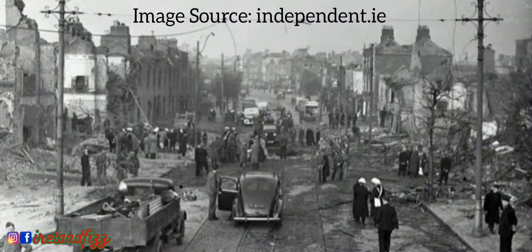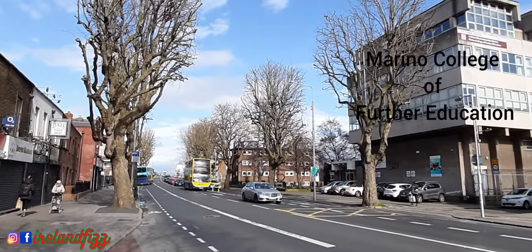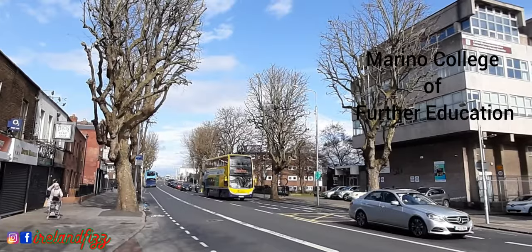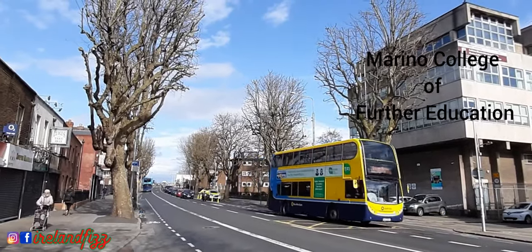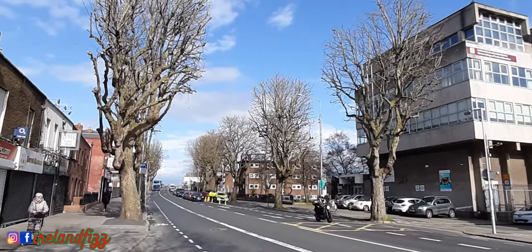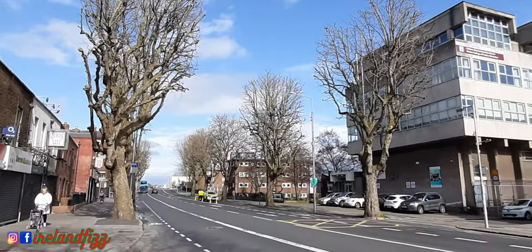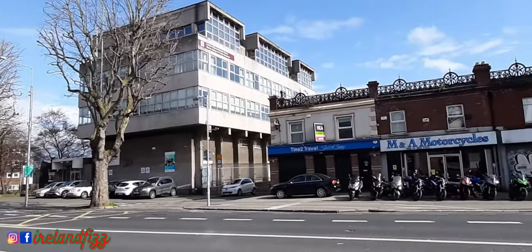The next morning after the bombs dropped, it was not clear if this was a reprisal for the aid given by Dublin during bombing raids on Belfast, or if it had been a tactic to end Irish neutrality. On 19th June, the Irish government announced that the government of Nazi Germany had apologized and offered compensation.